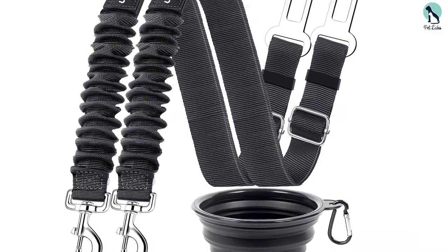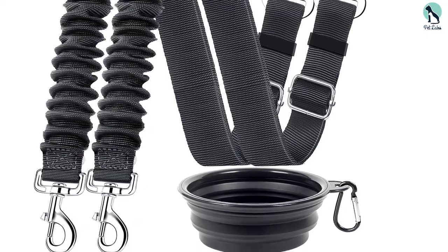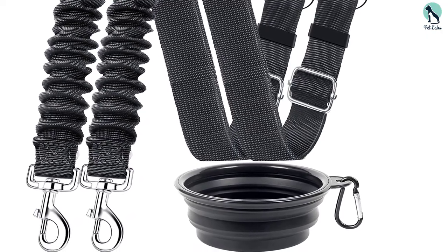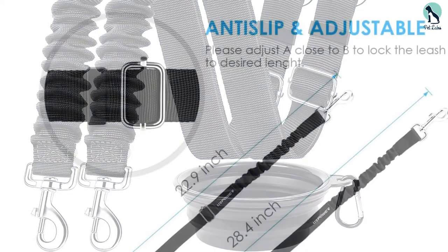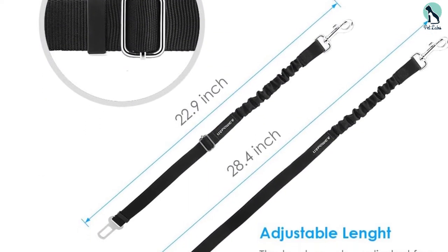You can always confirm compatibility with your car before making the order. If you are the type that isn't satisfied with a single dog at home, Your Power will save you the trouble of multiple orders by delivering two elastic and adjustable heavy-duty belts in a single pack.